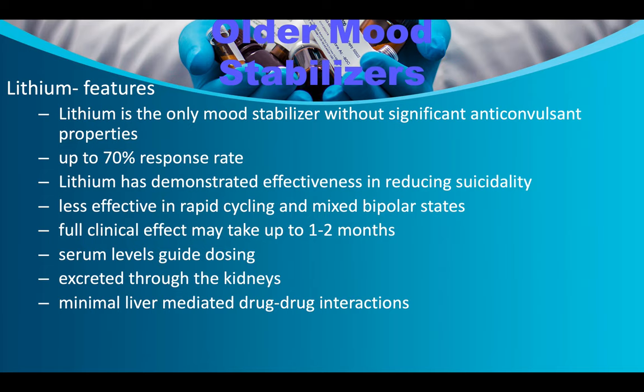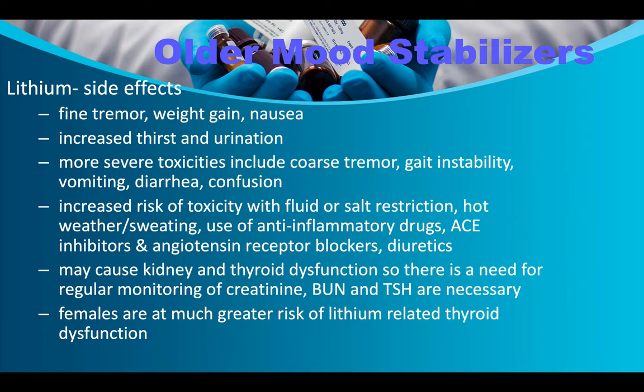Lithium has minimal liver-mediated drug-to-drug interactions. Side effects include fine tremors, weight gain, nausea, increased thirst and urination. More severe toxicities include coarse tremors, gait instability, vomiting, diarrhea, and confusion. Increased risk of toxicity occurs with fluid or salt restriction, hot weather, sweating, use of anti-inflammatory drugs, ACE inhibitors, angiotensin receptor blockers, and diuretics. Bodybuilders who try to drain fluid before competitions face particular risk. Lithium may cause kidney and thyroid dysfunction — females are at much greater risk of lithium-related thyroid dysfunction.